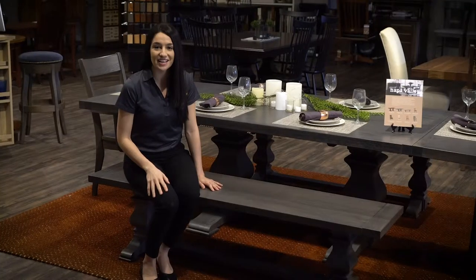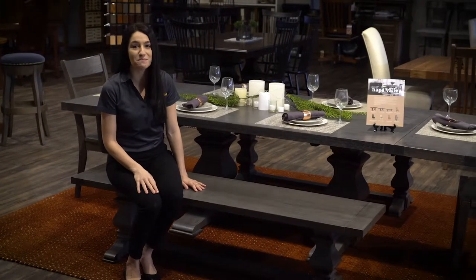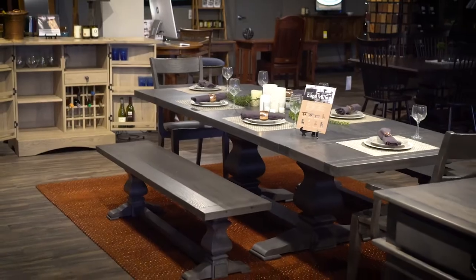This dining room set is handcrafted by one of our high-end wood shops located in Pennsylvania. One of the cool features they offer is that they personalize the set for your family — they will write your name and the date the set was made right under the table, so you can have a unique handcrafted piece in your home and family for many years to come.